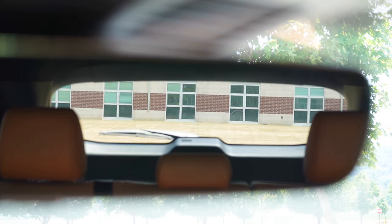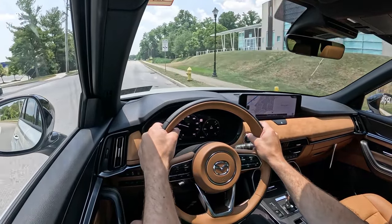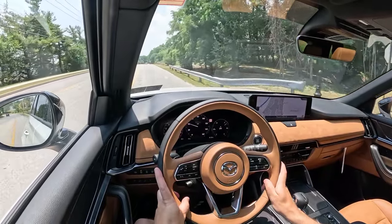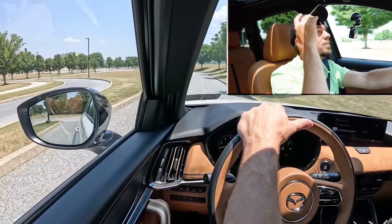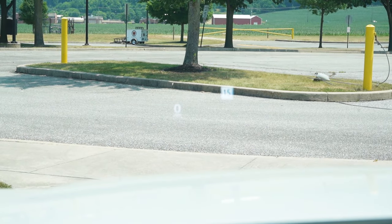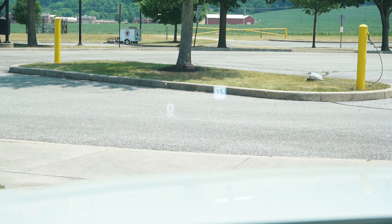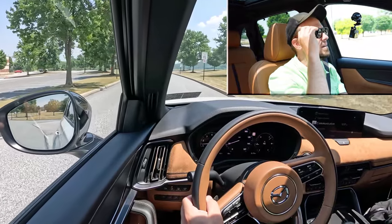Visibility is perfectly fine out the back. There are some blind zones in the very back corners probably due to the design, but the design looks great. Rain-sensing windshield wipers come standard — whenever the car detects mist or rainfall it automatically turns on the wipers. Up front, there's a head-up display that's super bright, giving you your speed limit on the right and your speed on the left. That's an excellent head-up display. It comes with all trim levels except the base Preferred.